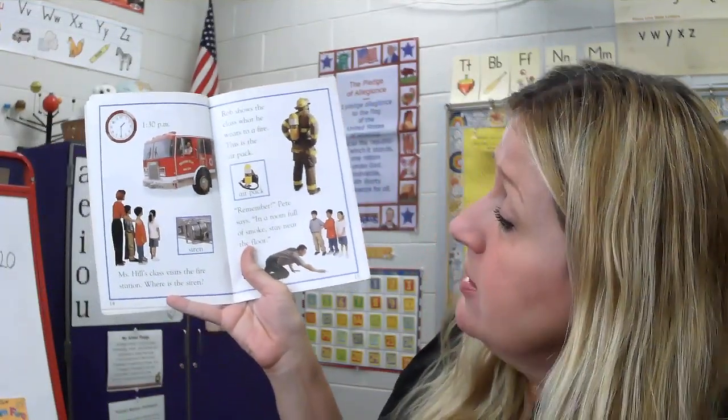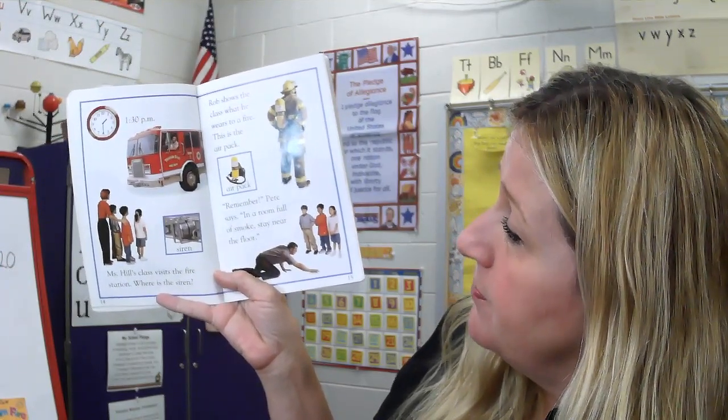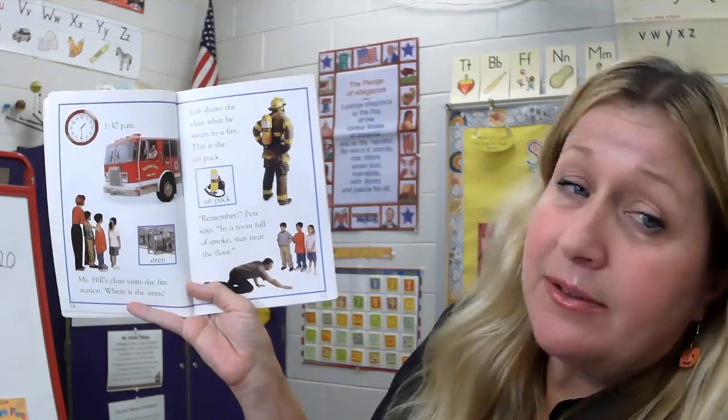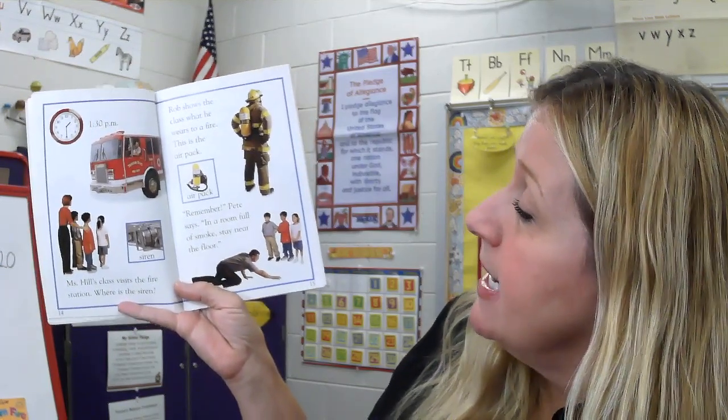1:30 p.m. Miss Hill's class visits the fire station. Where is the siren? Rob shows the class what he wears to a fire. This is the air pack. Remember, Pete says, in a room full of smoke, stay near the floor.